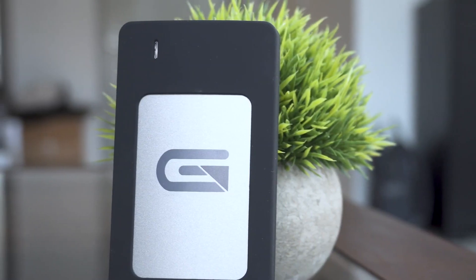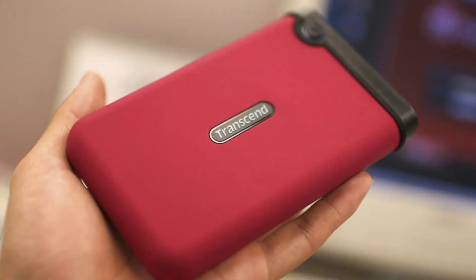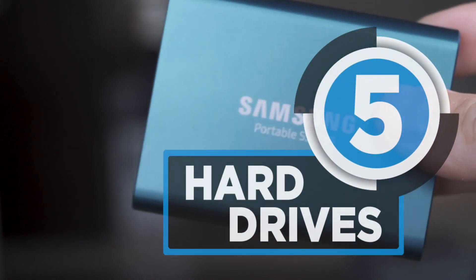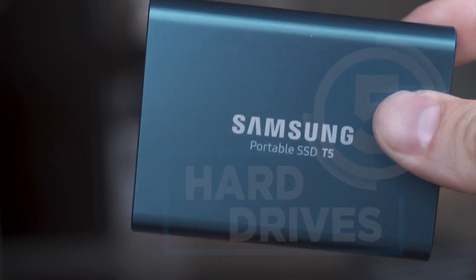Today, let us take a look at the best hard drives for backing up your data on the road. Watch the video and find out the ones that have taken the market by storm. So stay tuned!